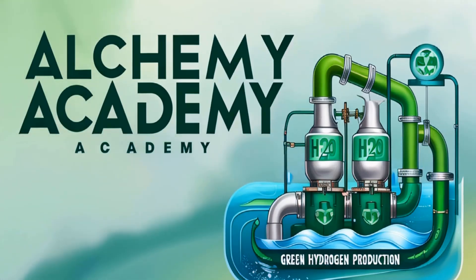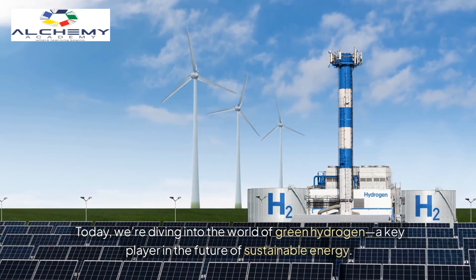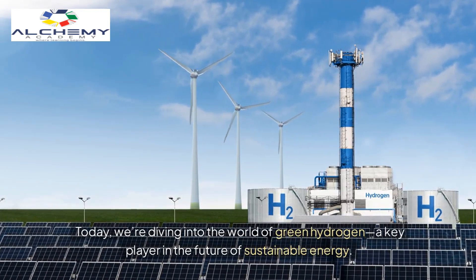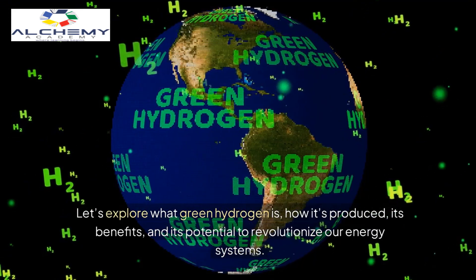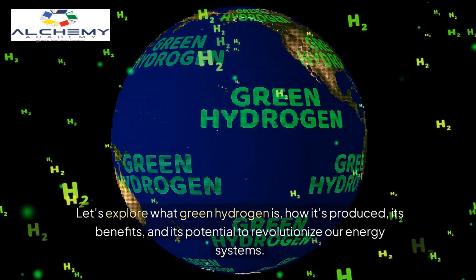Welcome to Alchemy Academy today. We're diving into the world of green hydrogen, a key player in the future of sustainable energy. Let's explore what green hydrogen is, how it's produced, its benefits, and its potential to revolutionize our energy systems.